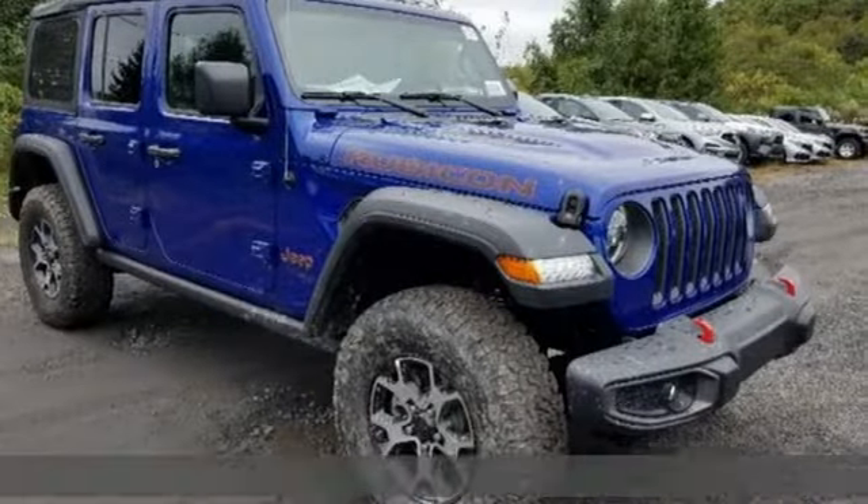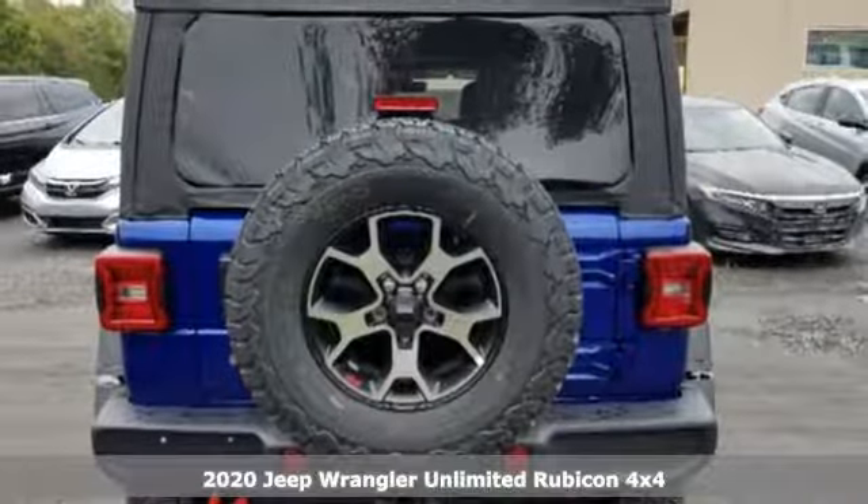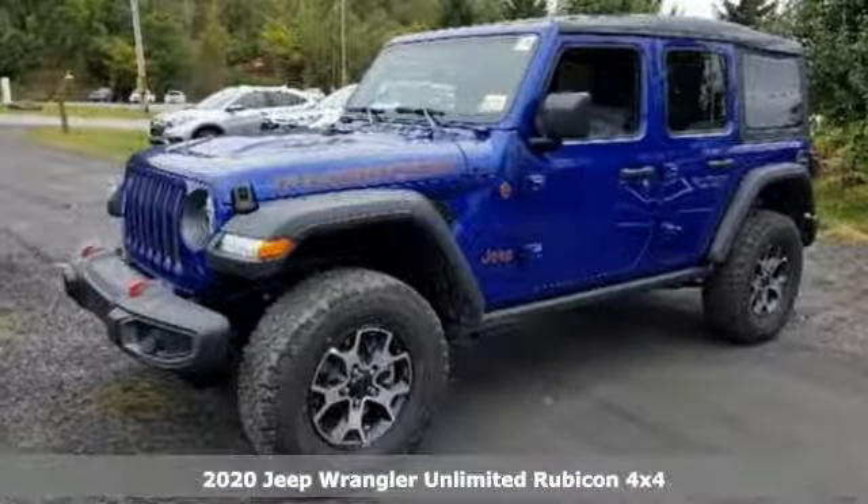Here's a new 2020 Jeep Wrangler Unlimited. With four doors and legendary off-road capability, the world opens up to endless possibilities.